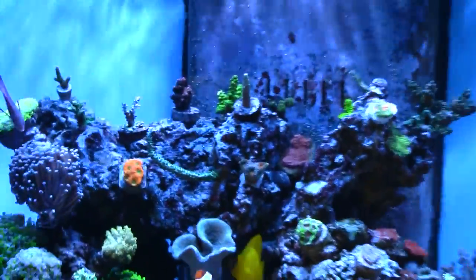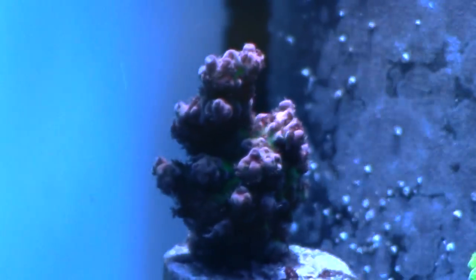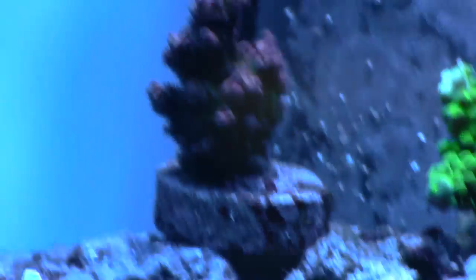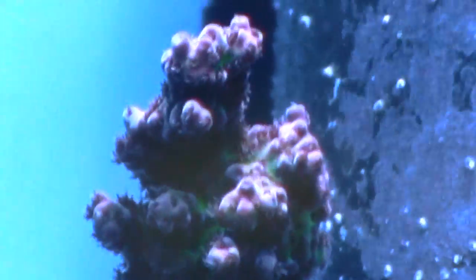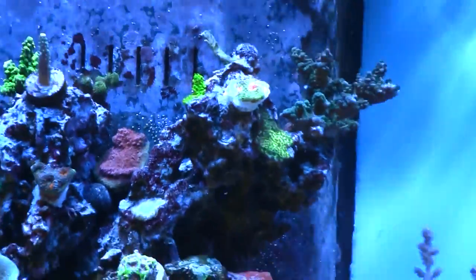I'm gonna try to back up and do things a little differently here because I want to show you guys this piece as well, which is a red planet. I want to try to show you guys the polyp extension on this thing — it's really nice. As you can see there, it's got that green base with the pink all on it, and it's really nice polyp extension. I didn't pick that one up — I already had it.